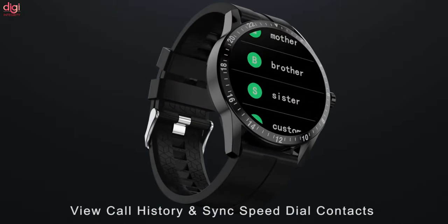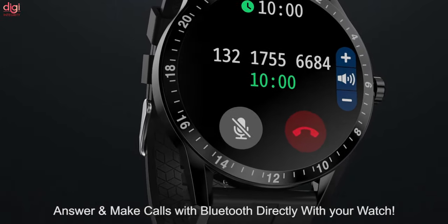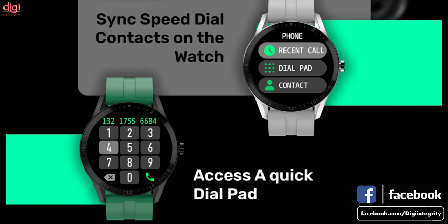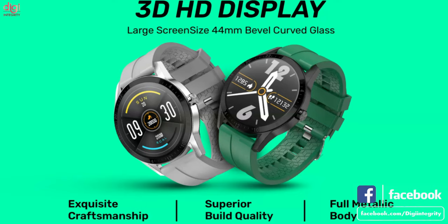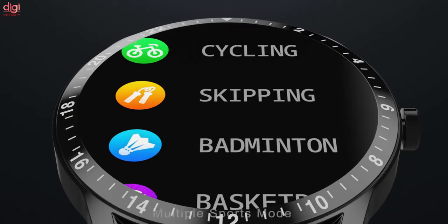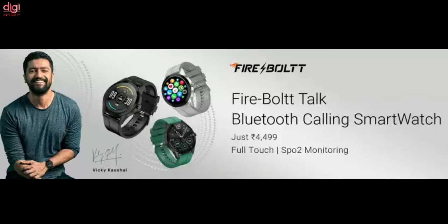Using the Bluetooth calling function, you can answer as well as make calls. With this smartwatch, you won't miss any important call or need to take out your phone. You can also check call history and sync your phone's speed dial contacts. It has a 3D HD display on a full metallic body. It also has an SPO2 tracker, blood pressure and heart rate monitor, as well as various sport modes to track your health and fitness. The Firebolt Smartwatch is priced at Rs. 4,499.